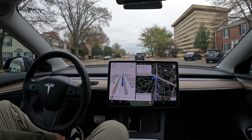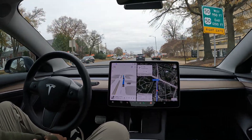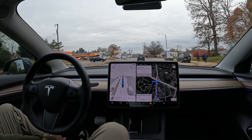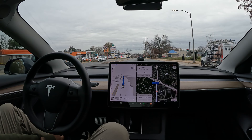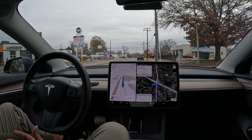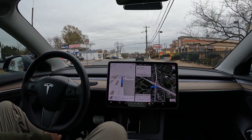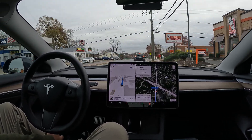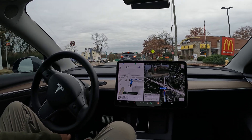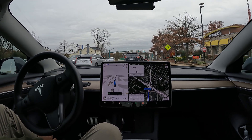All right, McDonald's is coming up here to the right — this will be the finale to see how we make it right into the parking lot, or if I have to take over. Let's see. It's moving a little bit, creeping up — let's see how it does now.